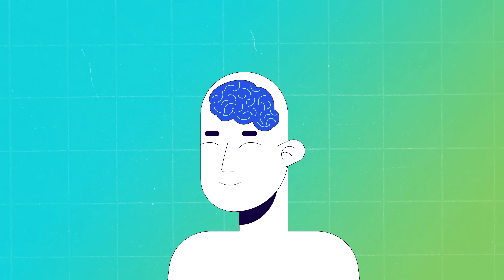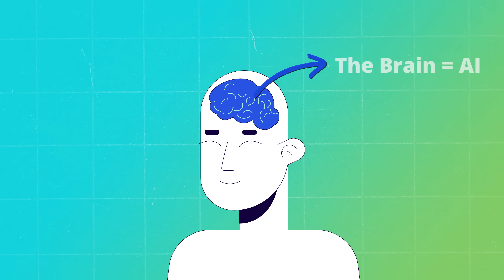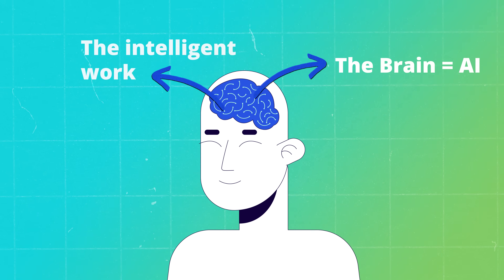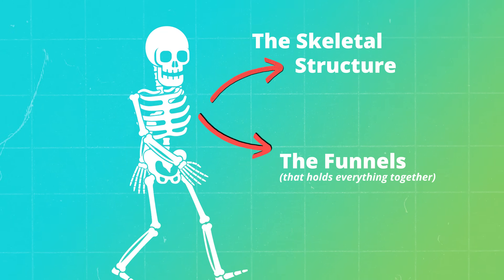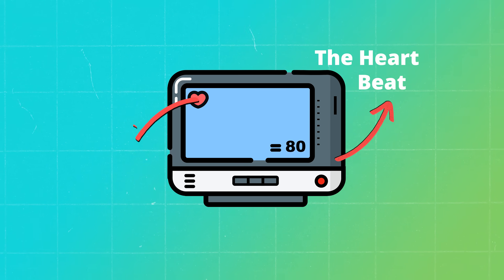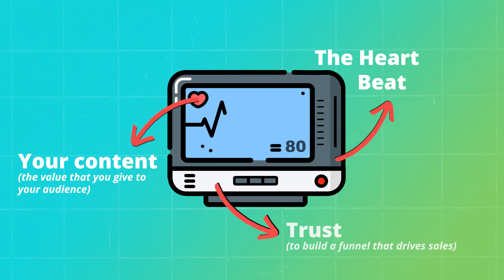When I talk about human anatomy, I talk about it from a marketing perspective. The brain is now AI — your AI tools are doing the intelligent thinking for you so you can have more creative power. The skeletal structure is the funnels that hold everything together and where your offers flow through. The heartbeat of your business and brand is your content.